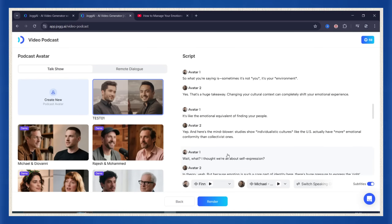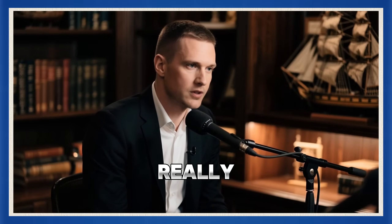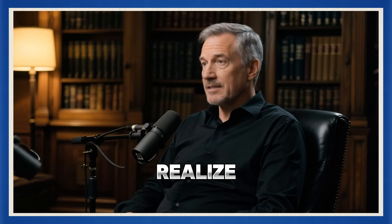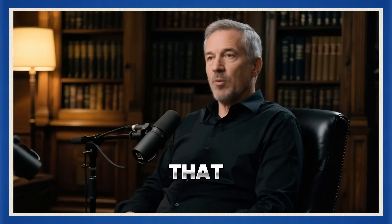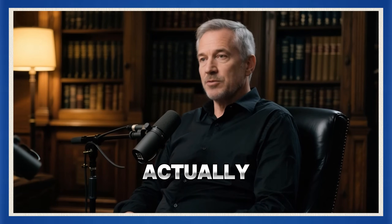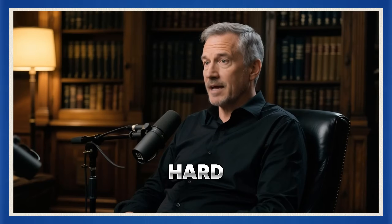From there it's the same drill as before: choose your avatars, customize the vibe, and hit render. A few minutes later — boom. 'So let's talk culture. You really went deep on this stuff.' 'I did, I went ham on it. Culture influences emotion, but I didn't realize how deep that influence runs.' A short AI podcast that sums up the entire four-hour Mark Manson interview, looking like two people actually sat down in a studio and talked it out — no editing, no summarizing. AI did all the hard work.